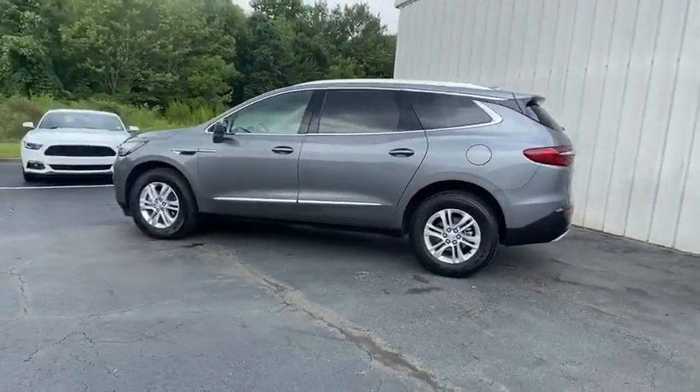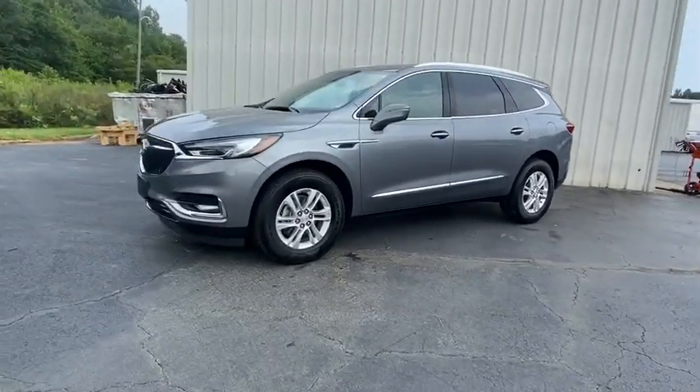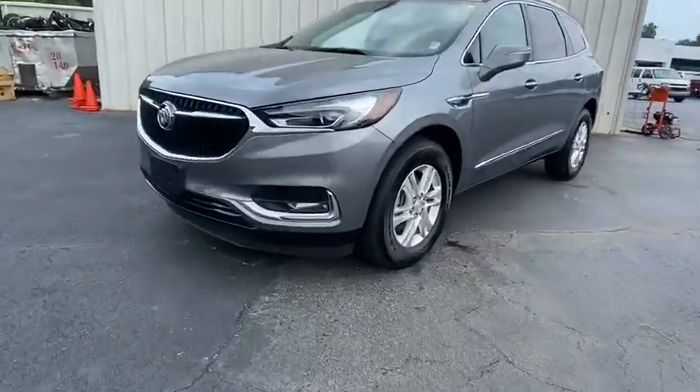Power liftgate, heated seats, backup camera, power passenger seat, traction control, panoramic moonroof, leather-wrapped steering wheel, dual airbags.